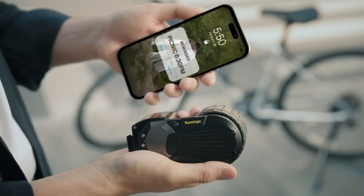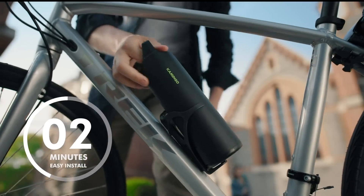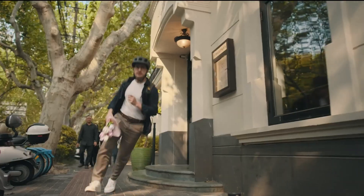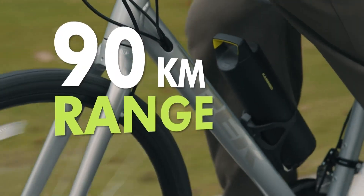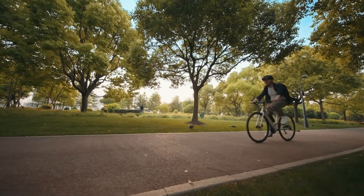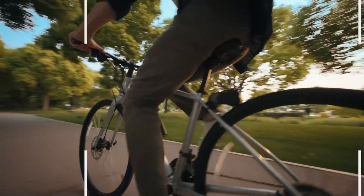Once attached, you get smooth pedal assist and, where allowed, throttle-powered riding with a range of up to 90 kilometers in assist mode. It stays quiet too, running at under 56 decibels. With a campaign price of about $349, it's an affordable way to add electric power, perfect for commuting or giving a simple bike a big performance boost.